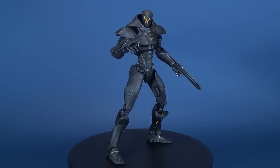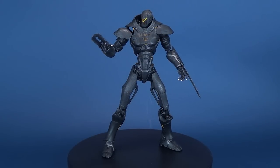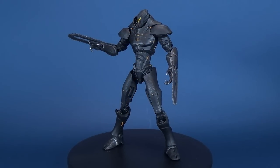Today's video, we're going to be checking out the Diamond Select Pacific Rim Uprising. This is Obsidian Fury.